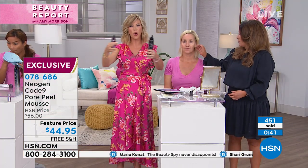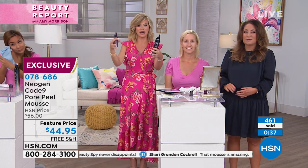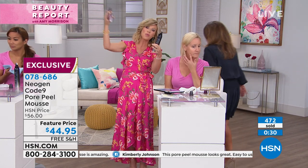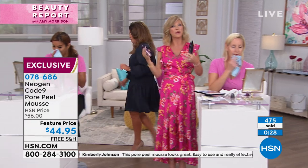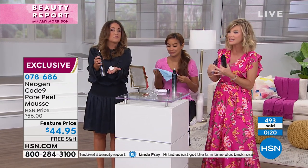This is summertime — this is when our pores are opening because we're sweating a lot, and then we walk inside where the air conditioner's on and it shrinks up. So they're opening and closing constantly, grabbing dirt and oil. It's remarkable how fast this works without any irritation. You're not pulling and tugging on your skin or using any harsh acids or peels — nothing like that.